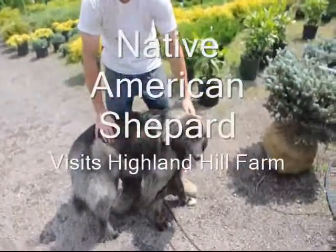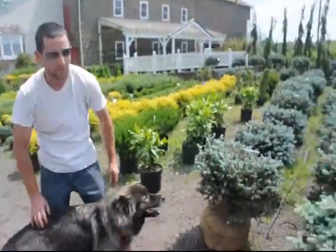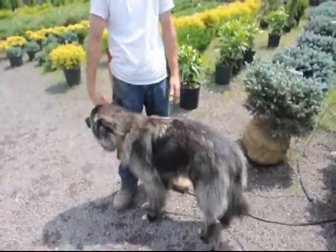This dog came to visit Highland Hill Farm. It's a Native American Shepherd. Tell me about your dog. Her name is Riz, or Rizko. She came from Arkansas. She's from a breeder and they breed Native American Indian dogs — they call them Shepherds. She looks like a wolf.